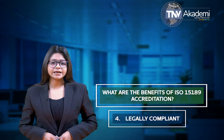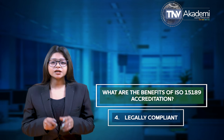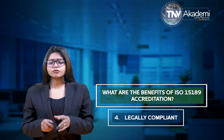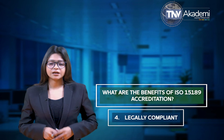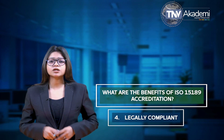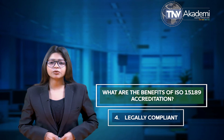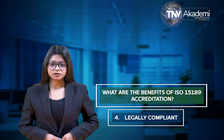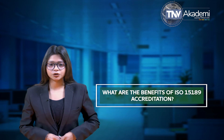The fourth one is legally compliant. By implementing legislation and industry standards into your medical laboratory, ISO 15189 assures that your clinical services are safe, reliable and of good value. This conveys trust to stakeholders and decision makers who recognize and appreciate the commitment. Legal challenges will be less likely and if they do occur, you can ensure the framework will support you.